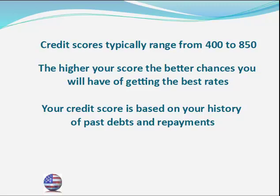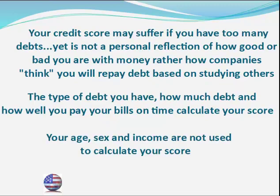The credit score is based on your history of past debts and repayments, and credit bureaus use computers and mathematical calculations to arrive at a credit score from the information contained in your credit report. Credit bureaus and lenders often look at patterns. In general, people with too many debts tend not to have great rates of repayment, and your credit score may suffer if you have too many debts.